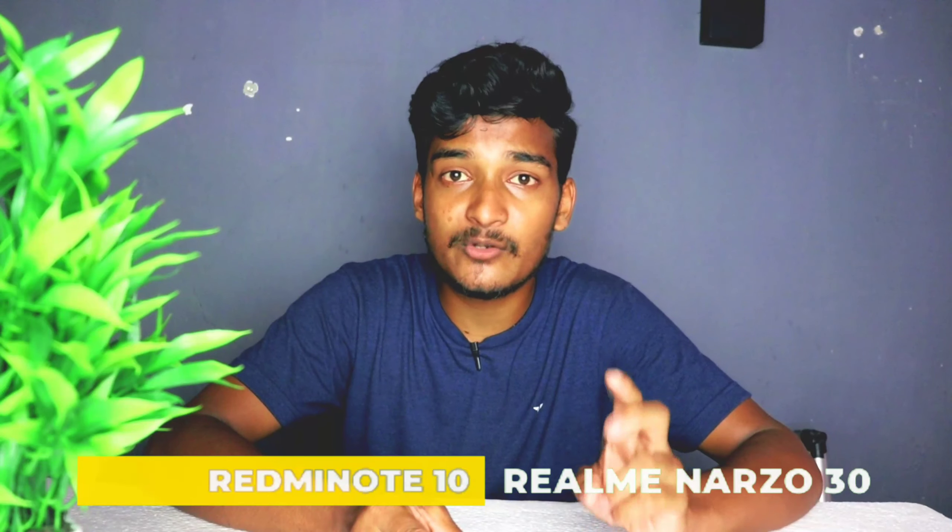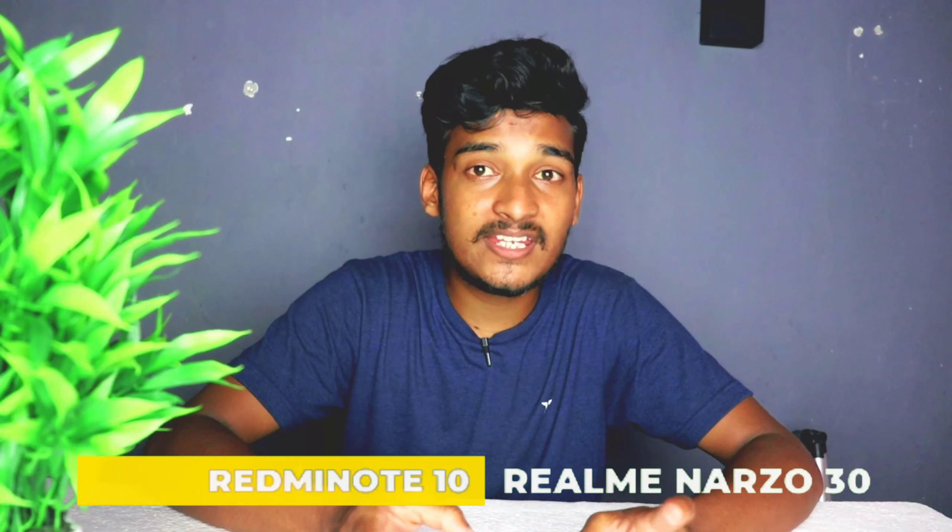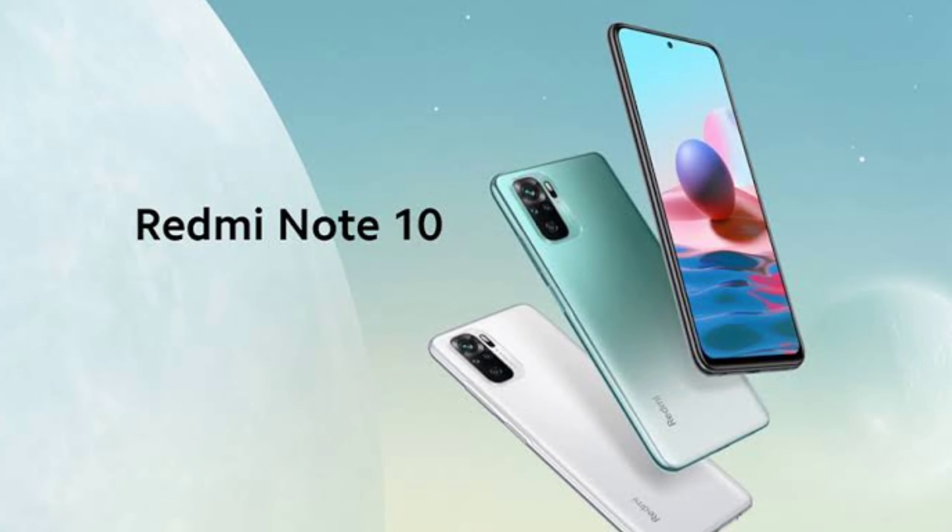Realme Narzo 30 and Redmi Note 10. Redmi Note 10 is available at the price of 13K. This mobile is available with a 6.67-inch Full HD+ AMOLED display. Snapdragon 678 processor is available.